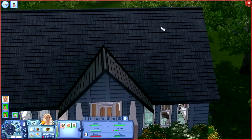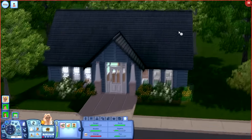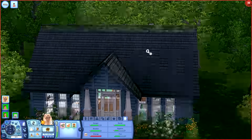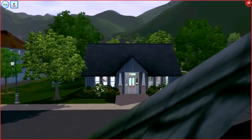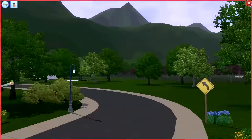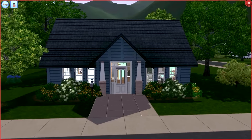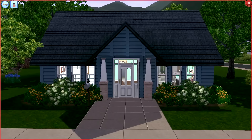This house is so freaking cute. I didn't have to do anything to this house — it just came like this, and I was like, oh my god. Look at how cute this house is! It is so freaking cute. I absolutely adore it, and I absolutely adore the family that's living in it, so let's introduce y'all.